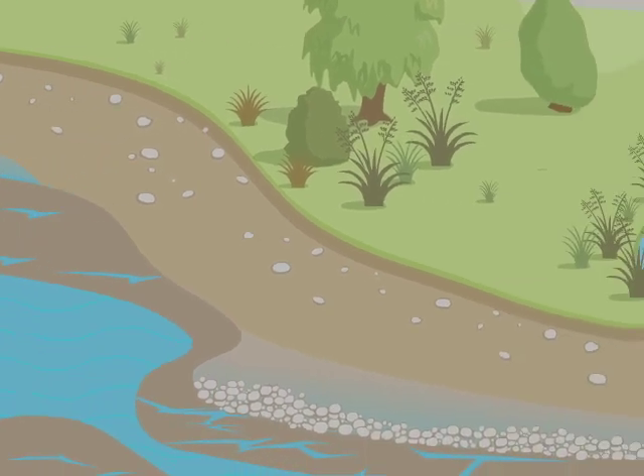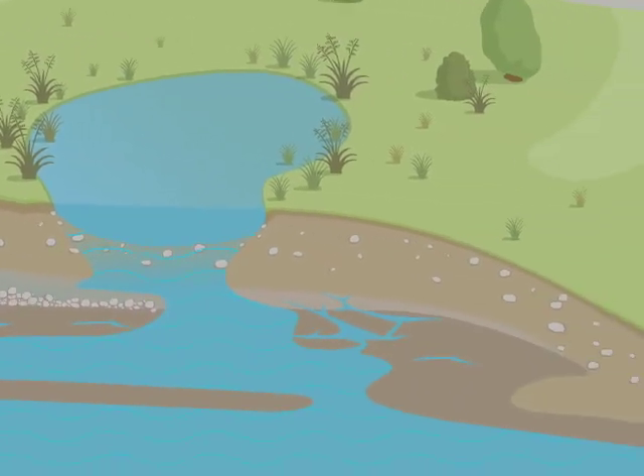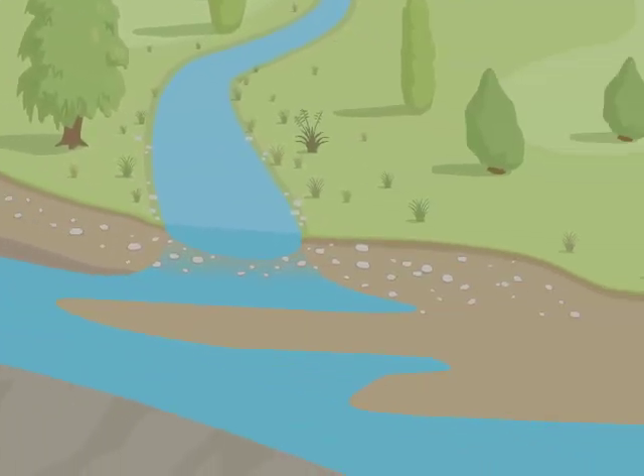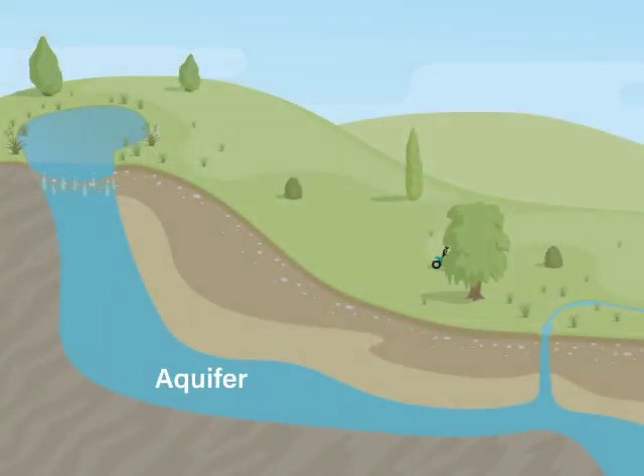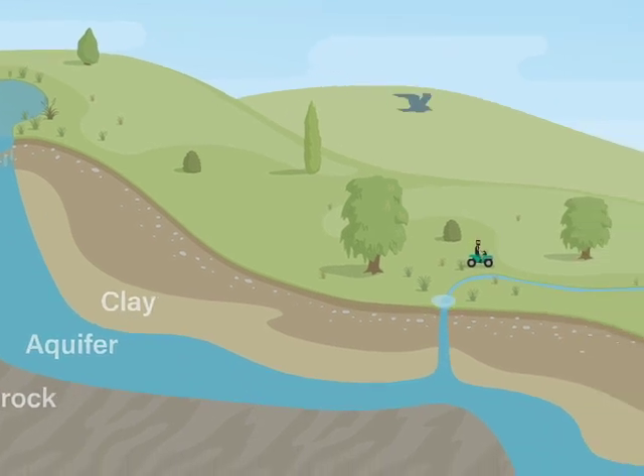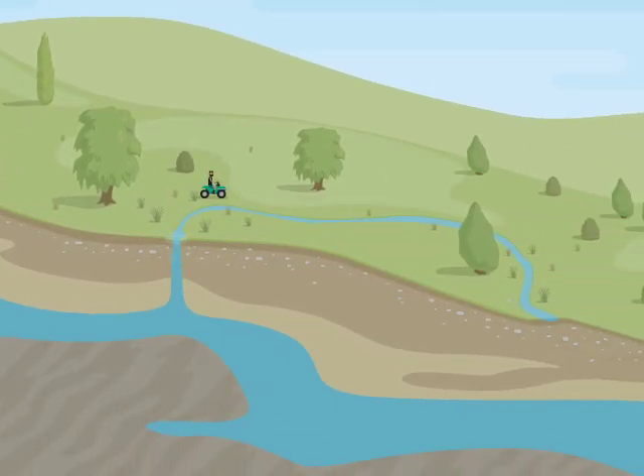Water travels and filters through underground layers moving with gravity to surface waterways and finally the ocean. Some aquifers are confined between impermeable layers of sediment or rock, and groundwater can be under pressure — sometimes so much pressure that it will flow above ground level in a bore without pumping.